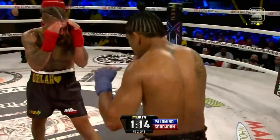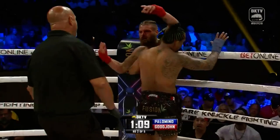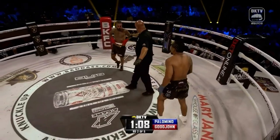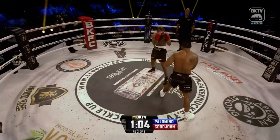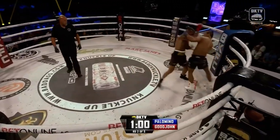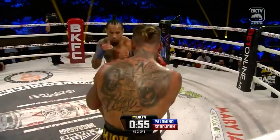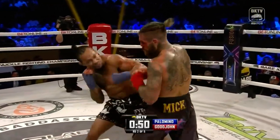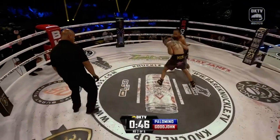15 remaining in round number two. Palomino to the clinch — that will be a punch to the back of the head. Watch the back of the head — there is the warning from referee Dan Bergliano. One warning. Palomino right back to the jab with the two. Palomino right to the body. Again and again you see that half-tie form. That clinch has really given Tyler Goodjohn some problems. Every time Palomino gets in that position he's able to dictate the pace — he pushes his head down, he lands good punches.